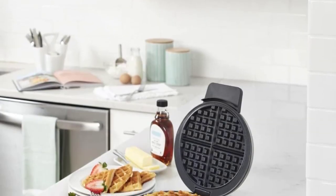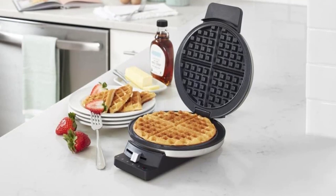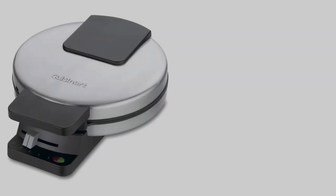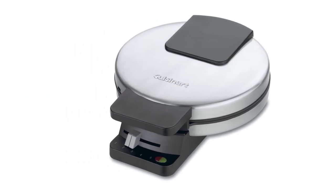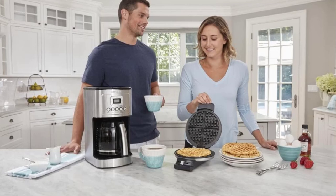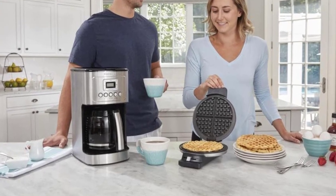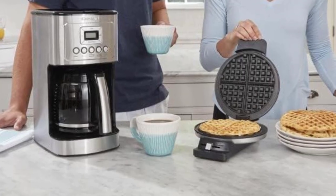It heats up quickly and the cleanup is also a snap. Once cooled, Lee takes a wet paper towel, wipes down the nonstick grates, and then lets the iron air dry. I swear by it, she says. Gabriella Stern, former development coordinator at Hot Bread Kitchen, bought the same one for herself and her partner a couple of years ago in an attempt to slightly change up their pancake routine.